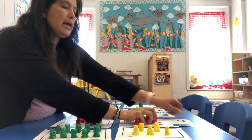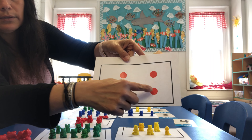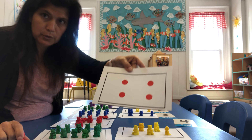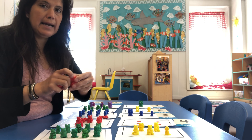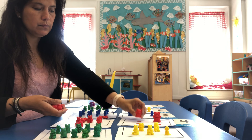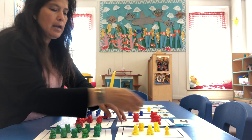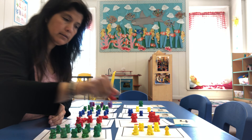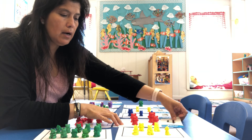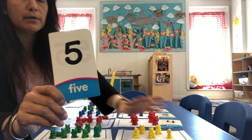Our next number is going to be our number four. So over here you can see we have one, two, three, four — we have four dots. So we're going to put down four. Let's count: one, two, three, and four. Four teddies.